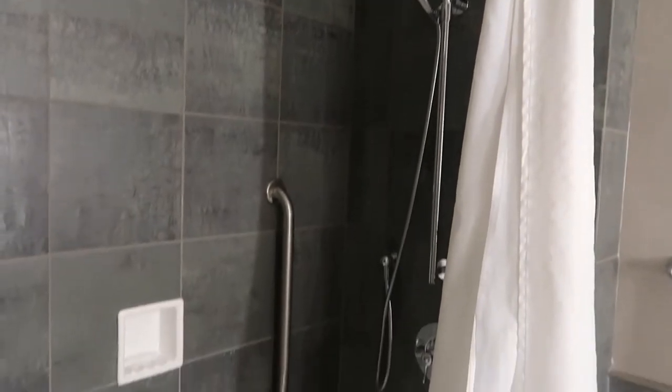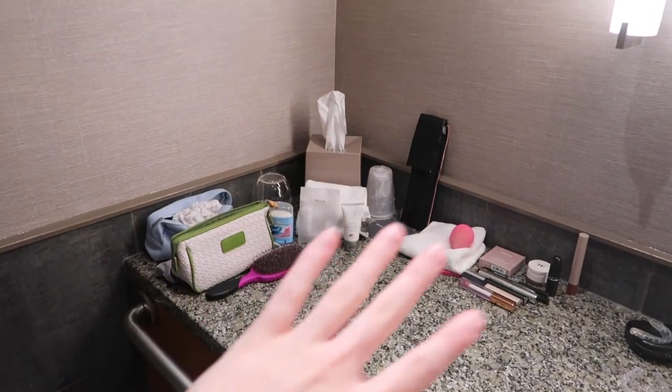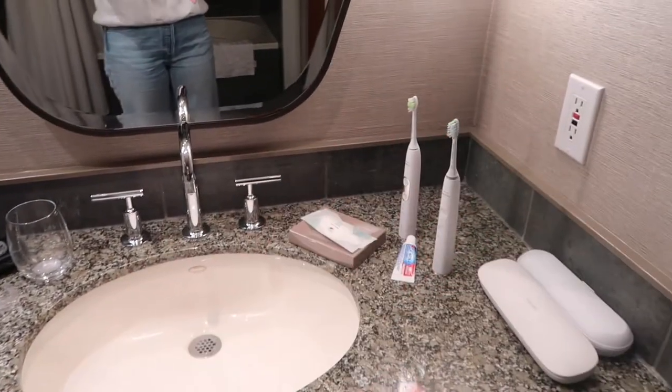Turn left and you're in the bathroom. This is what the shower looks like. I unpacked as soon as we got in here and I just put all of my skincare and makeup over on this side and toothbrushes on that side. I am wearing my 'okay to rest' sweater.